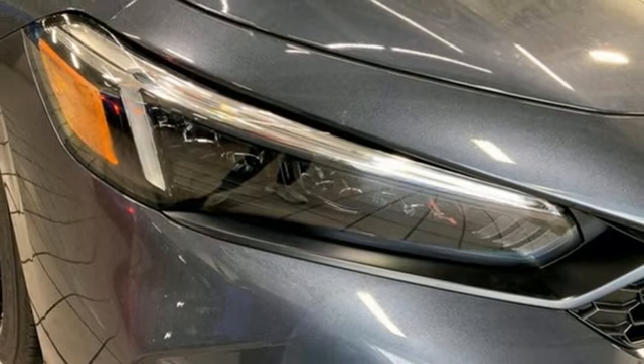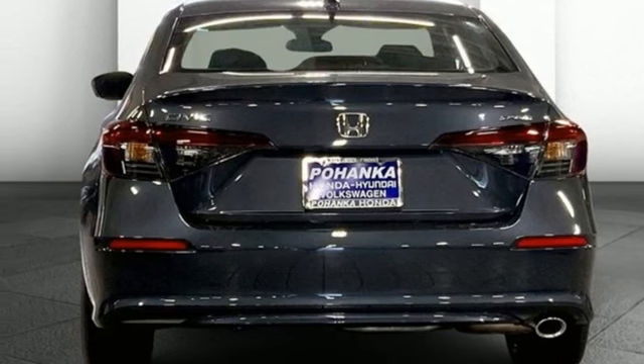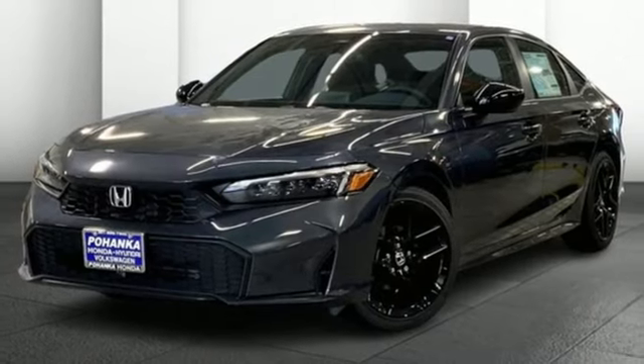manual tilting steering column, inline four cylinder engine, aluminum wheels, gas pressurized shocks, and steering assist cruise control. It's a Honda, so longevity comes standard.